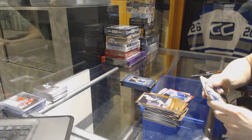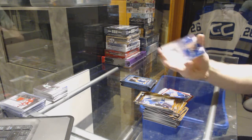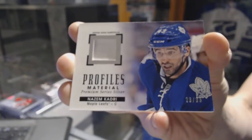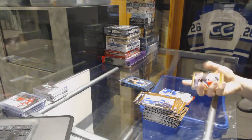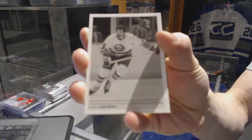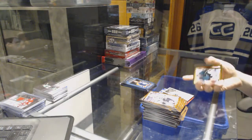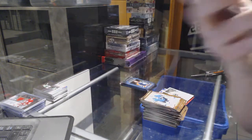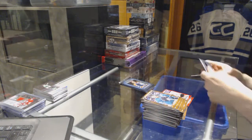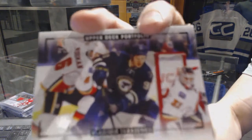We've got a one-color profiles patch numbered 23 of 33 for the Toronto Maple Leafs. Wire photo for the New York Islanders Clark Gillies, rookie for the Montreal Canadiens Zach Bucalli, and a color art for the St. Louis Blues Vladimir Tarasenko.